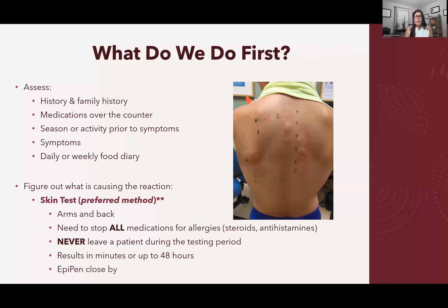A daily or weekly log of activities and food ingested is helpful. You'll find there are many different things that can provoke a hypersensitivity reaction — from grass to flowers, trees, foods, latex, different materials, even clothing and detergents. So first, figure out what's causing the reaction.